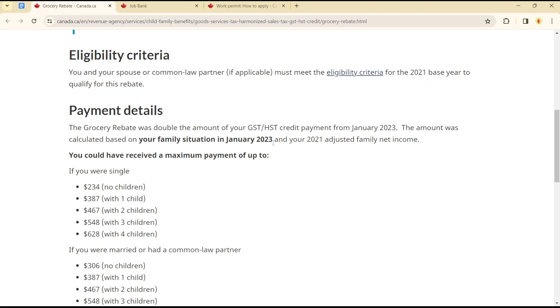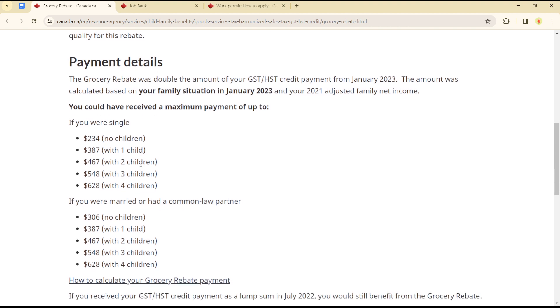For payment details, the grocery rebate was double the amount of a GST credit payment from January 2023. The amount was calculated based on your family situation in January 2023 and your 2021 adjusted family net income, meaning you could have received a maximum payment of up to: